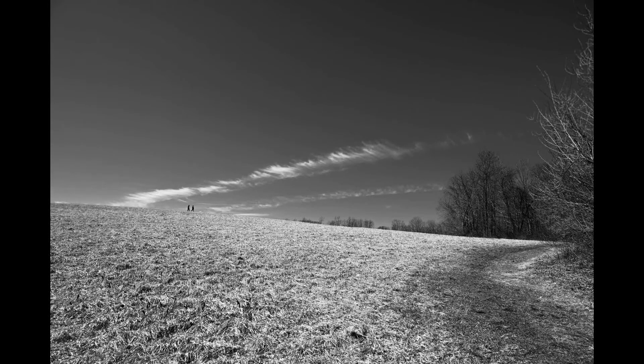I particularly like the lines of the clouds. I darkened the sky as it's a monochrome image — I reduced the blue to give this contrast. The figures with the dog give it some scale. It was shot using a wide-angle lens.